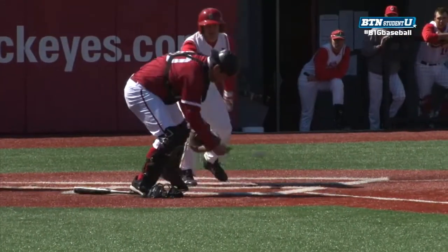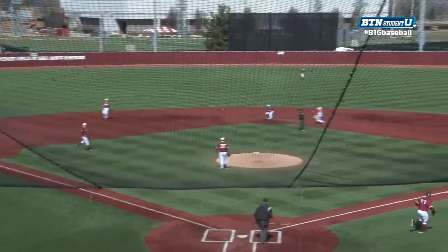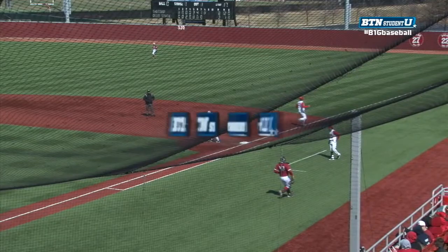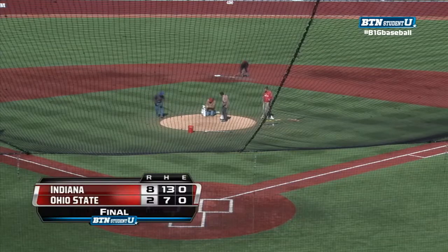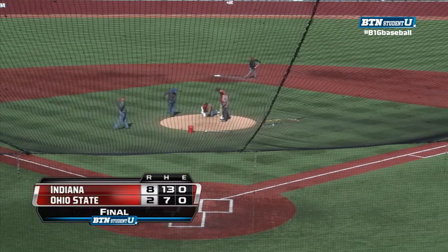Unfortunately for the Buckeyes, they just came up short in this game as Indiana took the win. These Ohio State Buckeyes and Indiana Hoosiers are going to take on each other once again. For Miles McQuinn, I'm Brandon Beam — thank you for watching. Indiana takes this one eight to two.